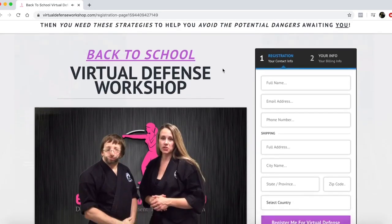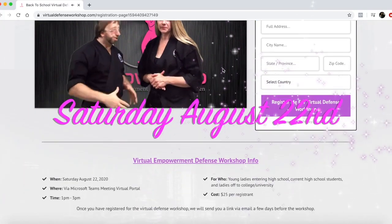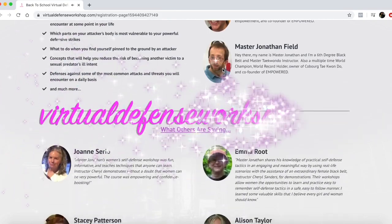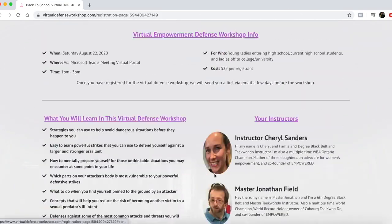Just a quick reminder about the Virtual Defense Workshop we are hosting on Saturday, August 22nd for girls heading into high school or off to college or university in the fall. Click the link below in the description or visit virtualdefenseworkshop.com for more information and to register. Now back to the video.